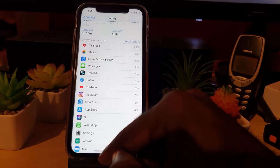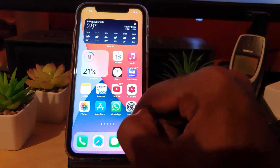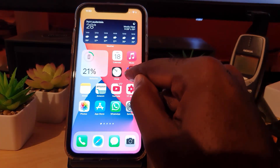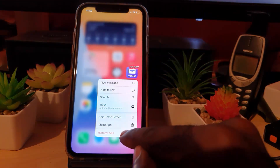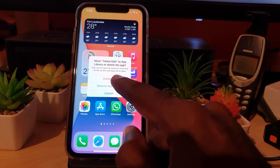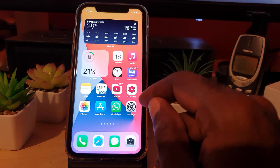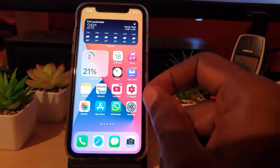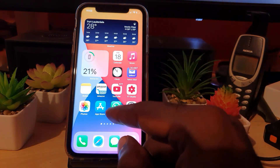If you can't update the app and it's not too critical, you can go ahead and uninstall it. For example, if Yahoo is the problem, you long press it and choose Remove App, then Delete App. Once you delete the app, if it's one you can lose, it should in some cases stop the severe battery drain. Later on, if there's an update available, you can reinstall it.